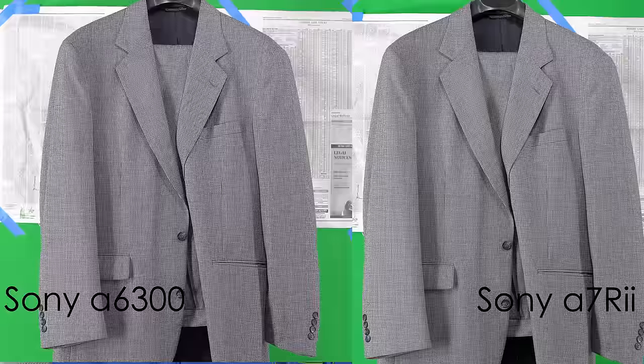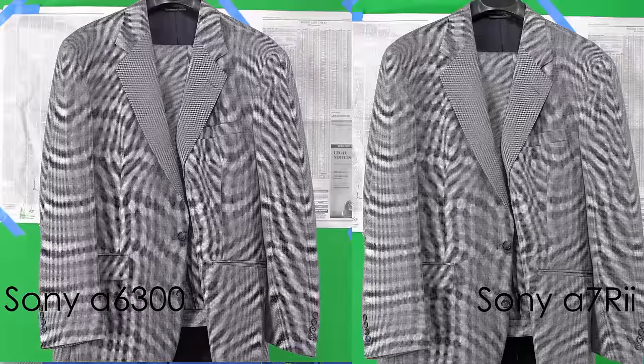The only real difference I've seen so far is that the Alpha 6300 is resolving a little bit more detail than the A7R2 at 4K. This next test focuses more on moire patterns.